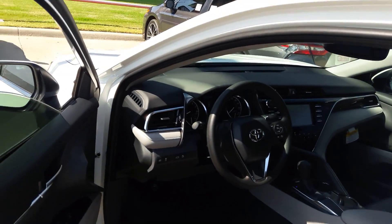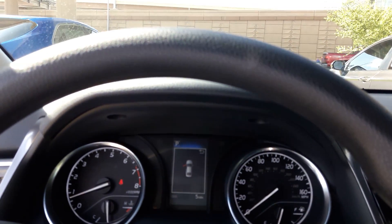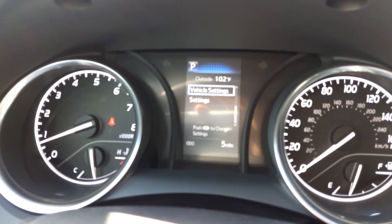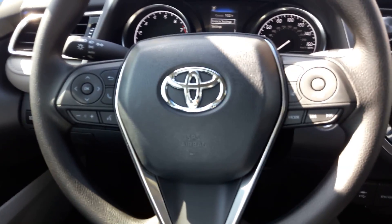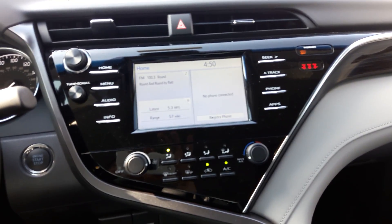Last but not least, we've got the driver's seat. Come on in. As you can see, we've got the RPM and speed in the center display. All the controls for your steering wheel, moving on over to the air and infotainment center there.